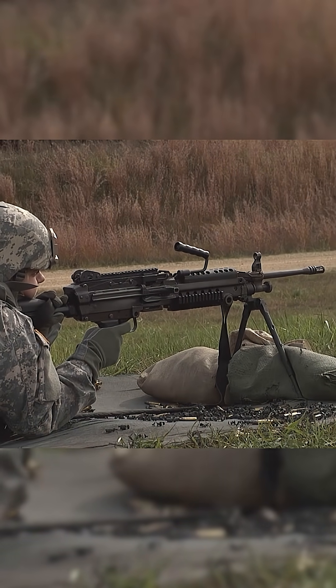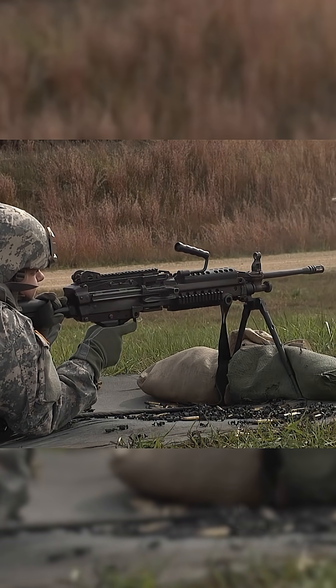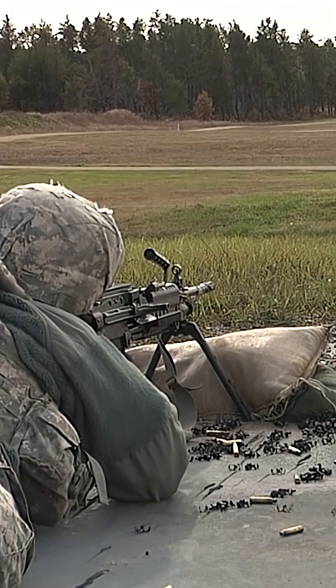It increases squad lethality and maneuverability in diverse combat environments across urban, desert, and jungle terrain worldwide.